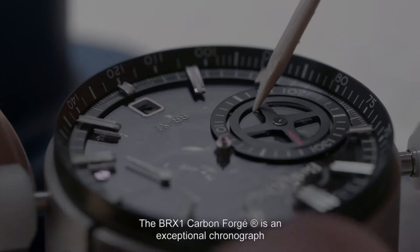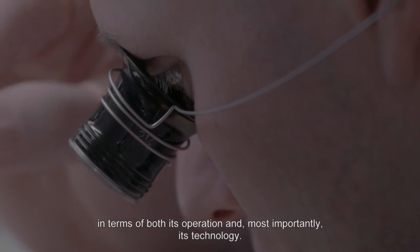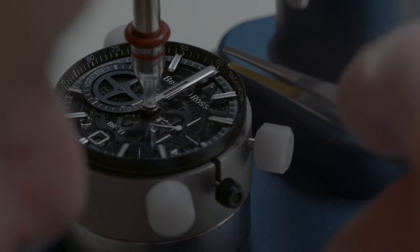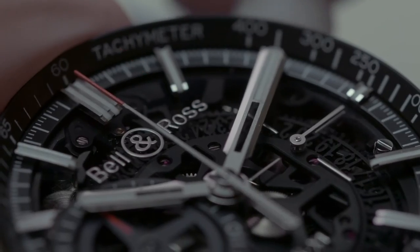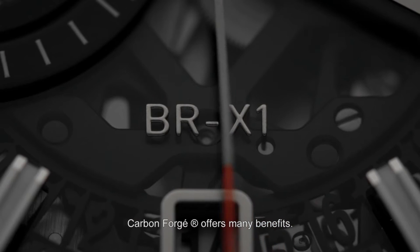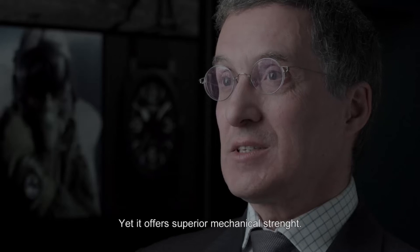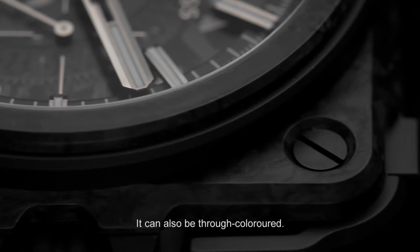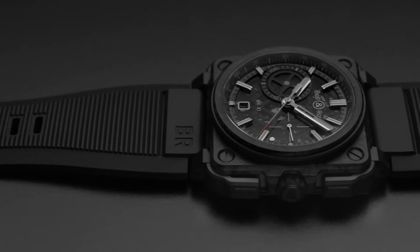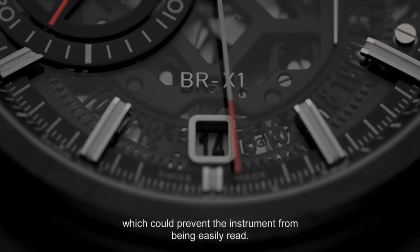The BRX1 carbon forged is an exception, both from a functional and technical point of view. The carbon forged offers a different type of weight, great lightness, and extreme mechanical resistance. The fact that it is also tinted in mass means we can eliminate all the reflections that pollute the reading of the instrument.